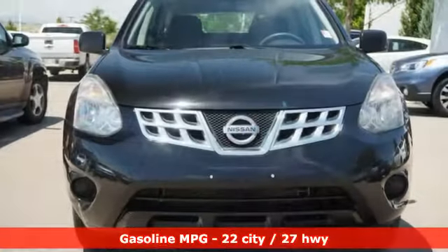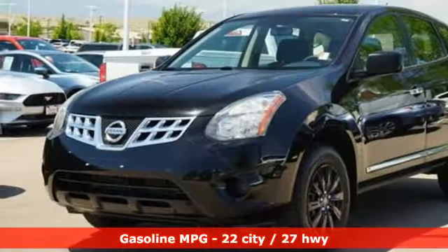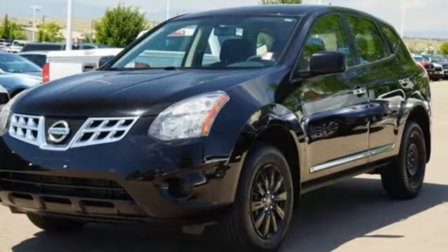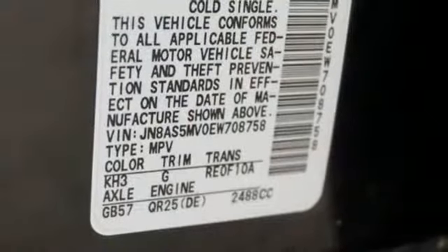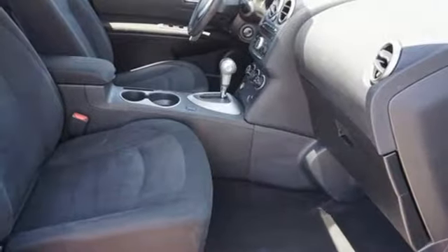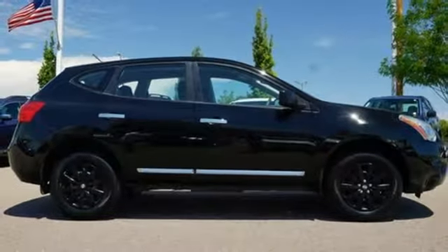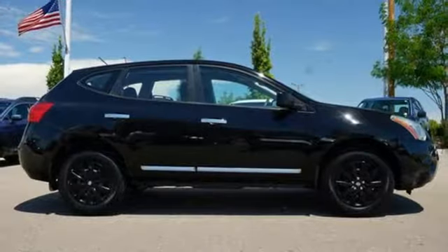Inline 4-cylinder engine, manual tilting steering column, auxiliary audio input, air conditioning, power windows, AM-FM stereo radio, power mirrors, and continuously variable automatic transmission. If you've been waiting for the perfect time for a test drive, the time is now. Experience it today.